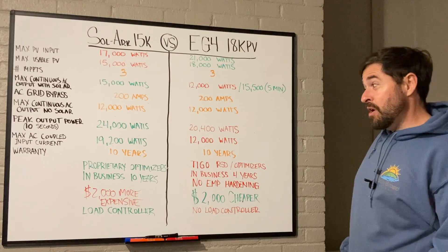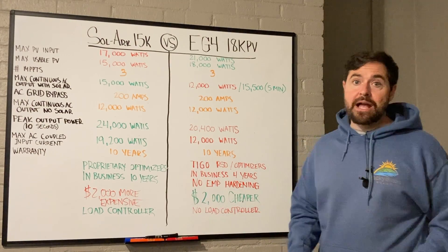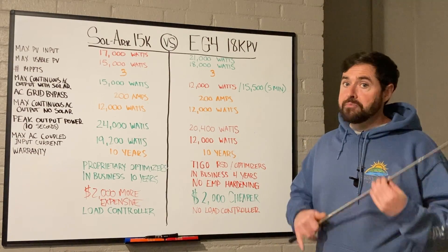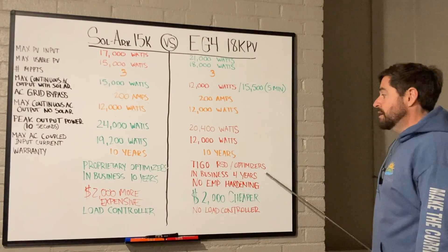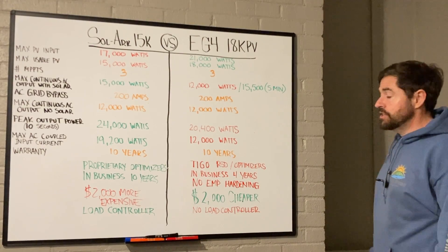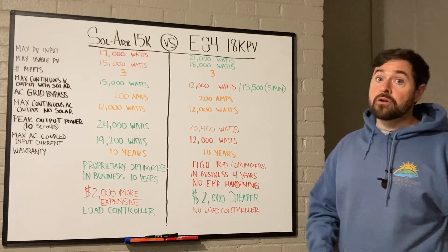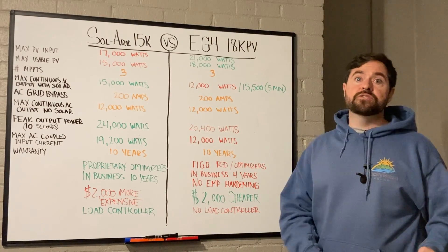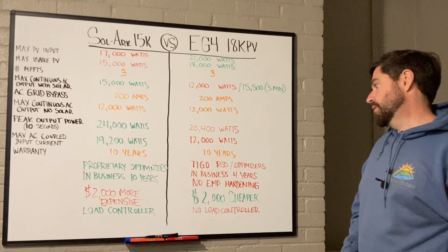Solark has been in the business 10 years with a proven track record — trusted and well known. EG4 has only been in business four years, which in the solar industry is relatively new. Solark has them beat in that category.